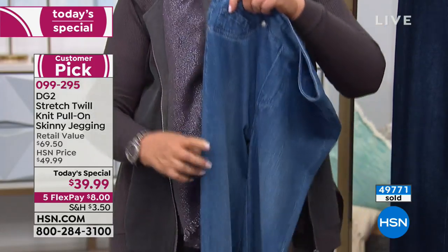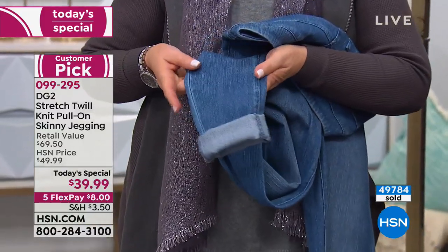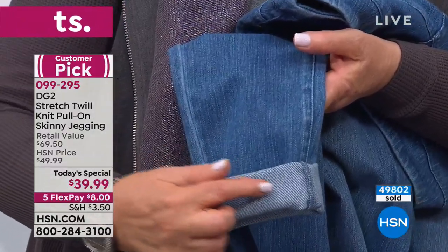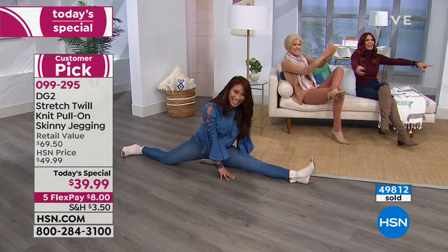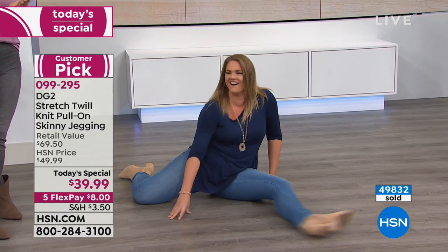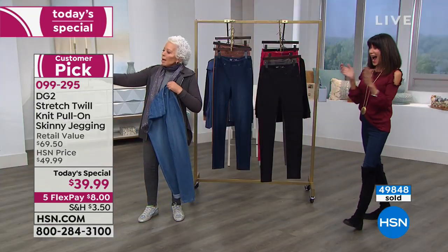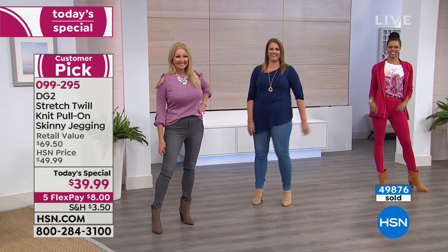I'll show you the expression of that twill — you can really see the surface when it's washed down from pure indigo. You can see that bias twill effect. And one of our models is doing the splits to demonstrate the stretch. Check it out — and you didn't hear a rip. Look at how they come right back into shape. There isn't even a heartbeat of a minute that they're not back in shape.